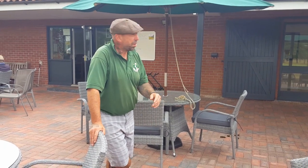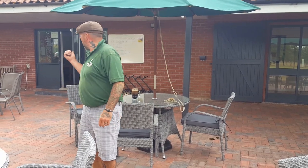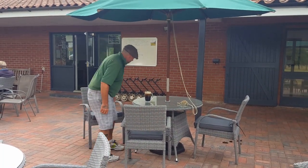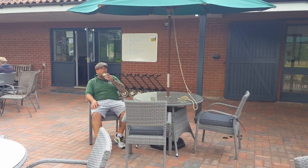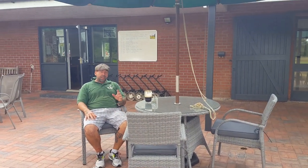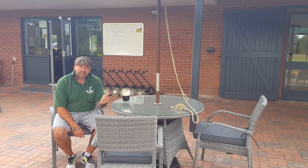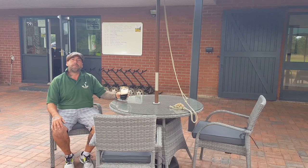Now you've finished, back to the clubhouse — changing rooms, showers, help yourself, sort yourself out. Bar and lounge area, we've got a great team here, always ready to look after you. Time to relax. So let's hope we see you up here soon — come and give it a go. It's a lovely little course, great friendly place. Green fees under 20 quid, yearly subscription under 400 quid. Come and have a go. Hope to see you soon. Cheers!